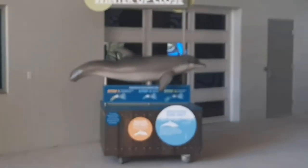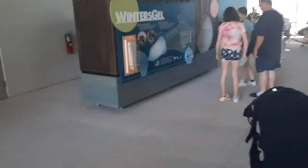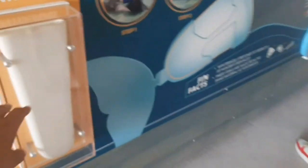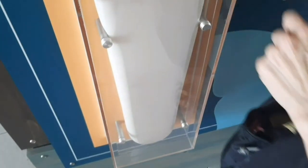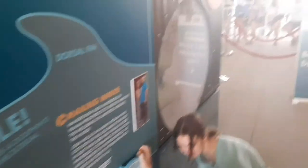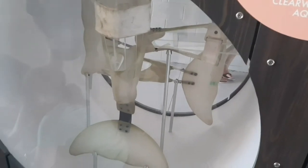That is a statue of Winter. Amazing. So this is her actual gel right here. Look at this. This is her real gel that they use on her tail. And there's what her original prosthetic looked like. That's her original tail.